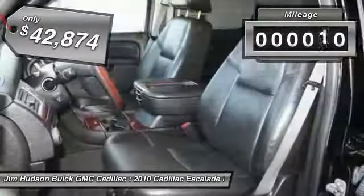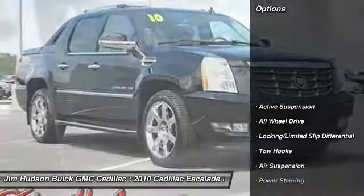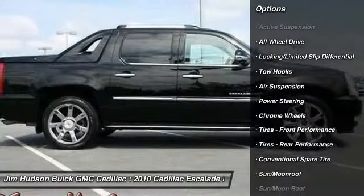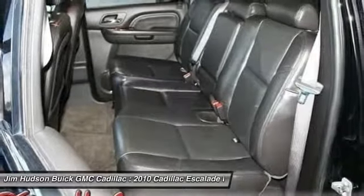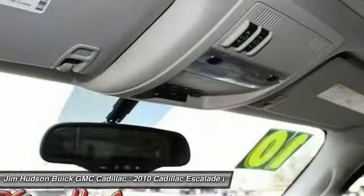This vehicle has less than 40,000 miles. Here are some of this vehicle's great options: stability control, remote engine start, steering wheel audio controls, traction control, power passenger seat, navigation system, all-wheel drive, anti-lock braking system, CD changer, driver airbag.